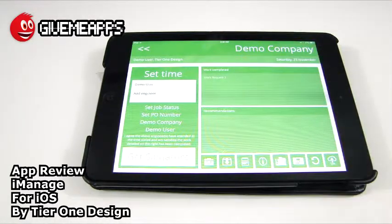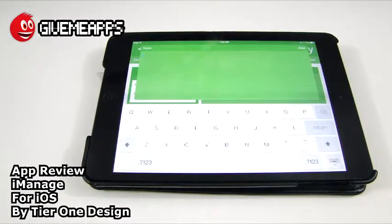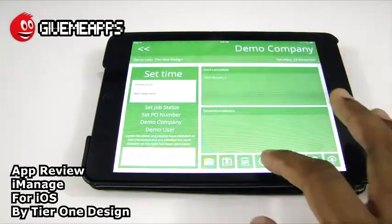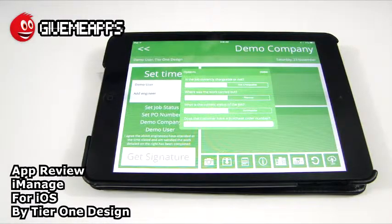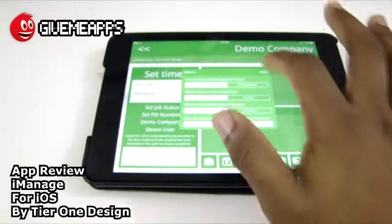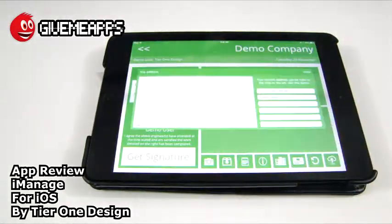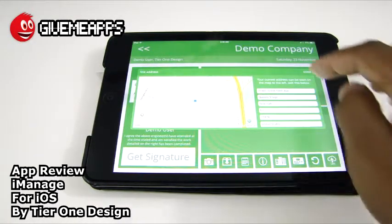These are the included demo sheets. We can add notes — that's what that icon is for. We have our info icon. Is the job currently chargeable or not? Was there work carried out? What is the current status of the job? Does the customer have a purchase order number? More information about that particular task or job you're working on. There is the GPS — we can communicate with other workers in the field and let them know where we are, if we need backup or somebody else to help out.